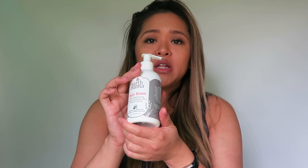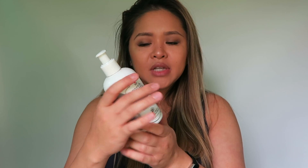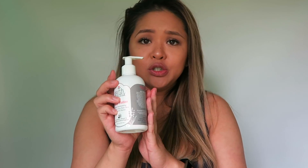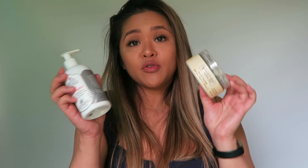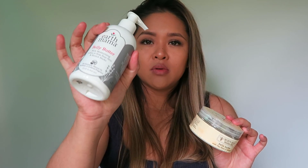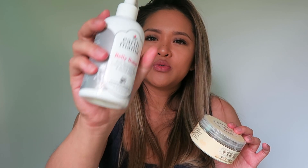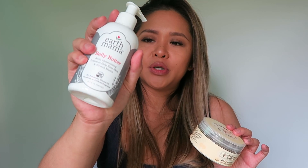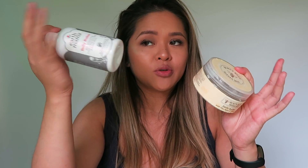I also use this belly butter by Earth Mama. I like this belly butter a little more than the Burt's Bees belly butter — they're both very good. I think this one stays moist longer, but this one feels a little lighter when you're putting it on your skin. It's not as thick. But either way, they both work great. I love them both. I've used both of them and they're pretty much almost empty.